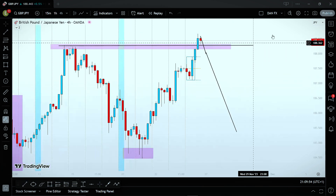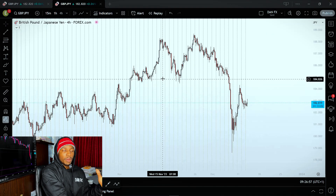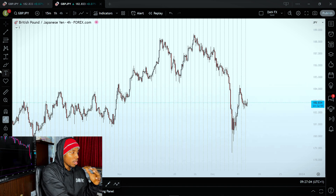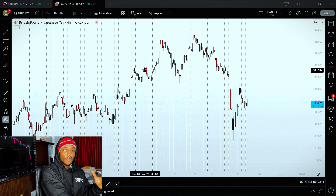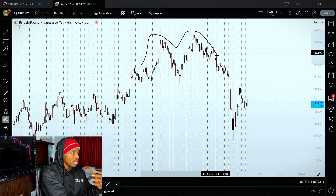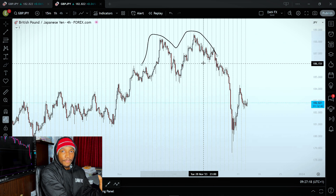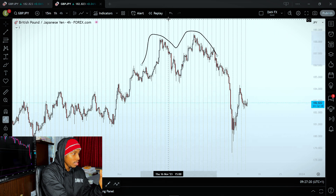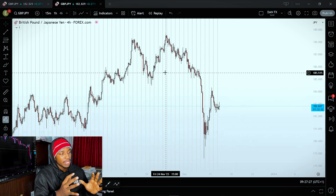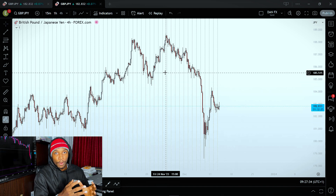How exactly did I know that GBPJPY was going to make this huge drop? The first reason is that my trading strategy is based off of trading M and W formations — double tops, double bottoms, whatever you want to call them. If you look at this, you can clearly see a very clear M formation, or double top. I saw this happening and occurring. Now when trading M and W formations, it's not just the fact that they formed an M — the M and W formation has to form at specific areas on the charts.